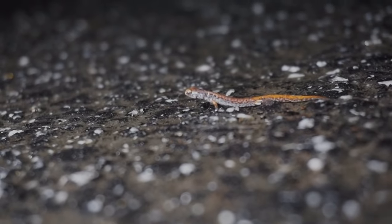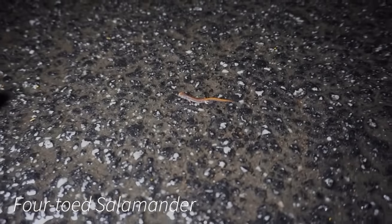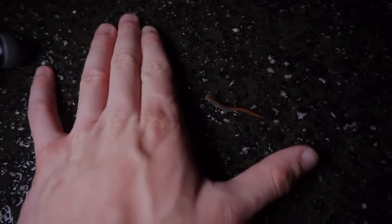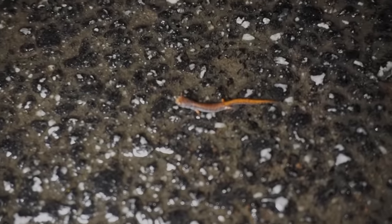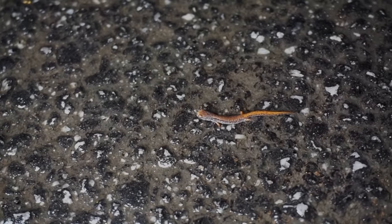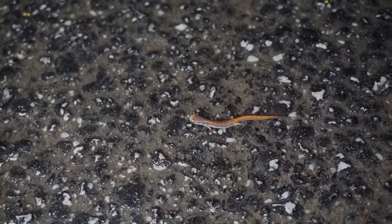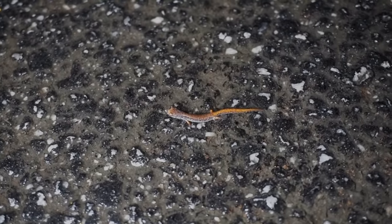Alright guys, this right here is our eighth species for the night — a ridiculously tiny juvenile four-toed salamander. These guys are normally one of the more common species we see out here on this road, but it's a little too warm tonight and a little too early in the year. This is the first one of the year here in October, so pretty cool. These are one of the more unique salamander species we have in the United States — you'll see more of these later in the year in my videos.